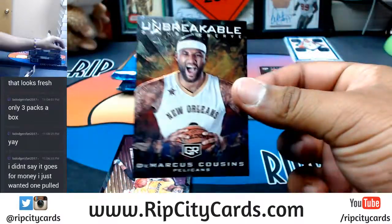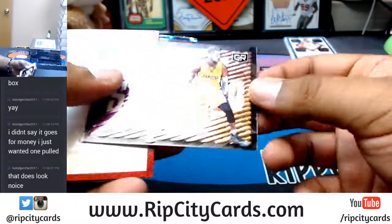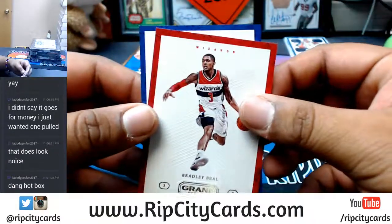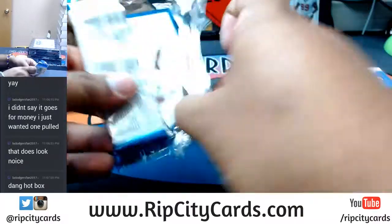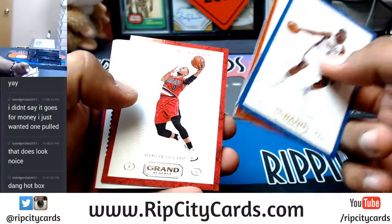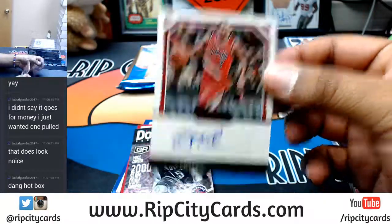An unbreakable insert — DeMarcus Cousins of the Pelicans, not numbered. What is this? All Systems Go insert — D'Angelo Russell of the Lakers, not numbered. Bradley Beal of the Wizards. And Sixers — Joel Embiid. Not a bad box! Oh, I was about to move on to the next one — that was a hot pack. Victor Oladipo, Thunder. Triston Chandler, Suns. Damian Lillard, Trailblazers. Speaking of the Trailblazers, his backcourt mate — 36 of 49 — CJ McCollum. That's nice. Trailblazers picking up an auto.